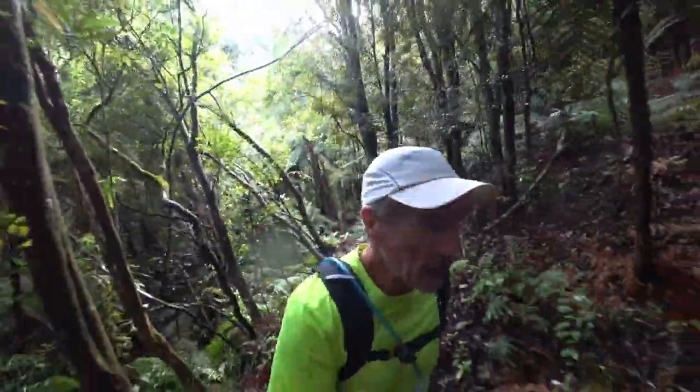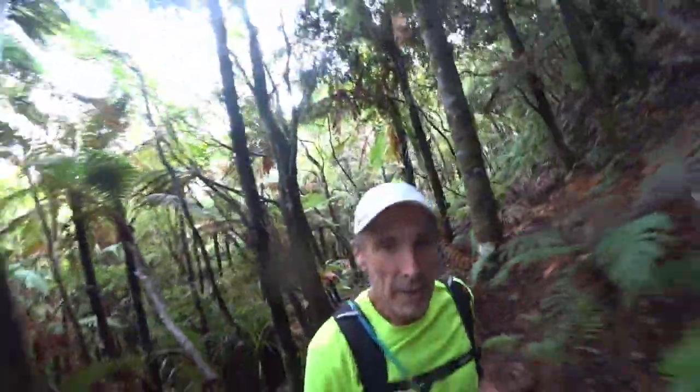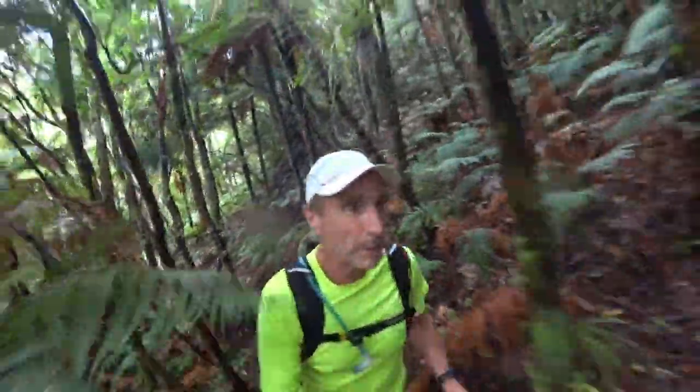Maybe quite bouncy — there's no gimbal on here, just a $5 selfie stick. Not too hopeful of fantastic results, but anyway.